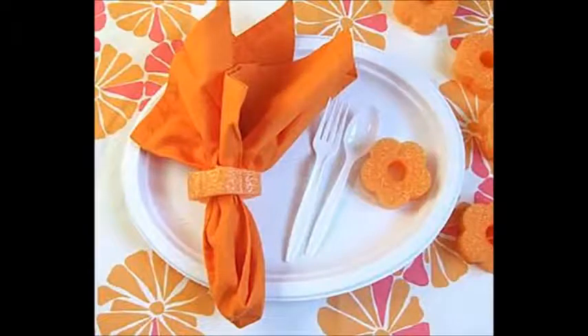9. Eating outside is fun until the wind blows and steals all your napkins. To avoid this, cut a noodle into rings and stick the napkins inside. This is the perfect way to keep them all together in one place.